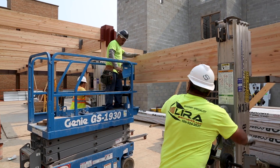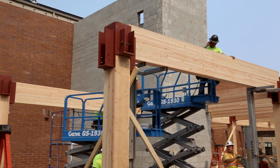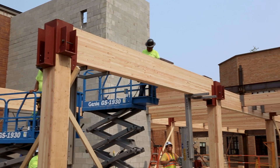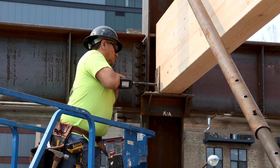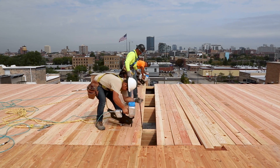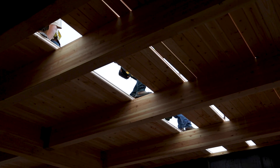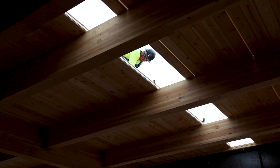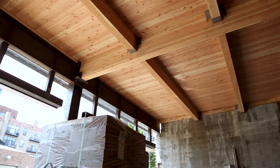Once on site, the timber beams and columns, some of which weigh up to 800 pounds, are lifted into place and assembled by highly skilled tradesmen who make each connection by hand. Raw tongue-and-groove decking follows to complete each floor and provide a platform for crews to continue working on the floor above. Once it's done, the space will have an industrial touch with exposed elements.